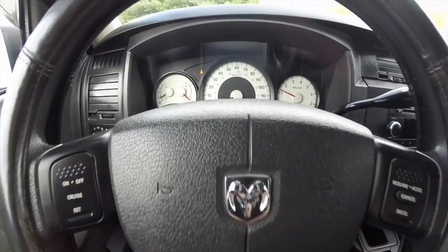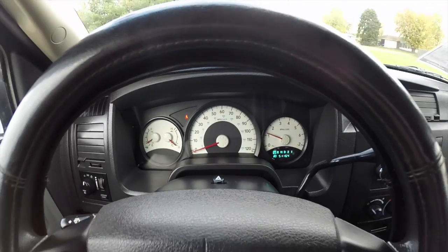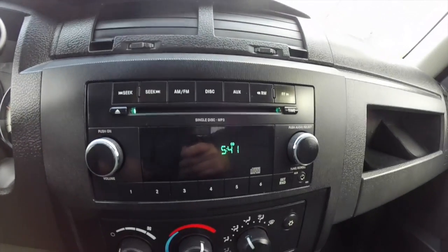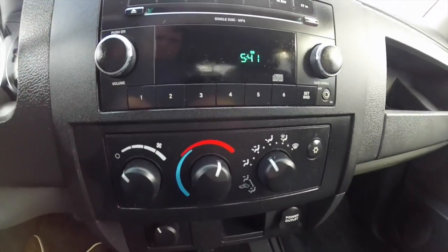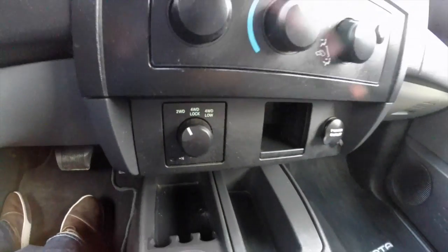Cruise control. It has 51,164 miles on it. AM-FM single disc CD player with MP3 read back. Air conditioning. It also has a shift-on-the-fly four-wheel drive transfer case.